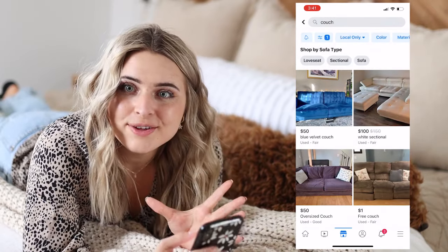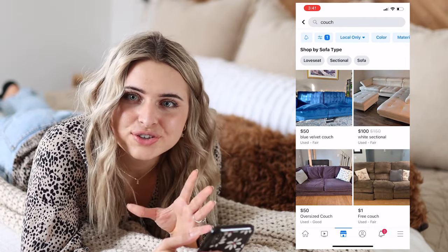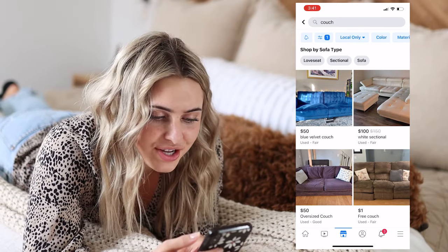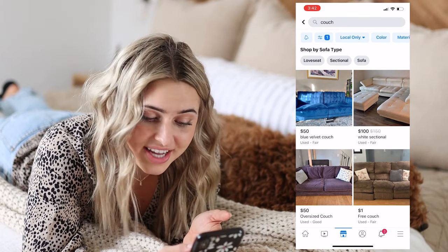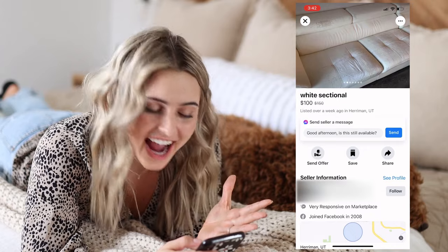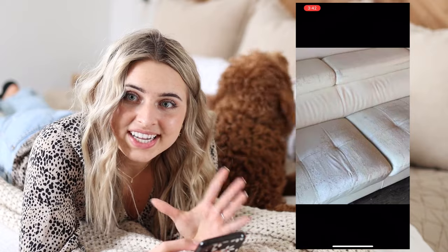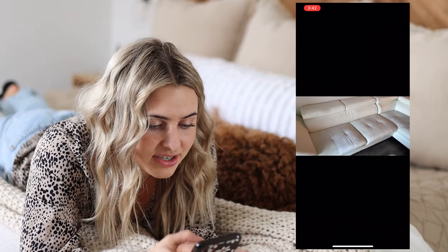Facebook Marketplace — the algorithm isn't always super correct, like if we search for sectional, maybe some other things will come up, but for the most part it's pretty good. So the first thing I'm seeing that is very appealing to me is this white sectional. It's $100. So I'm going to click on it and briefly look through the pictures. And on the second picture, I find that it is destroyed. So this one is going to be a no go for me. It's a leather couch — something like that can't easily be fixed. So I'm not going to message on that one.